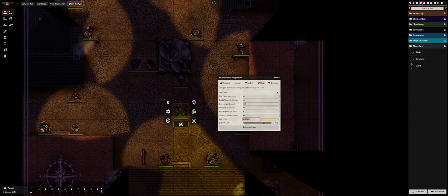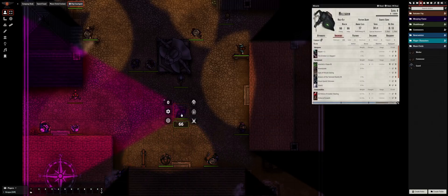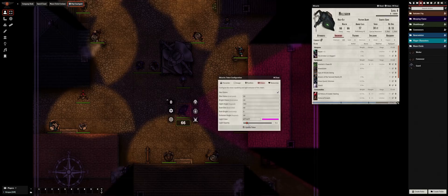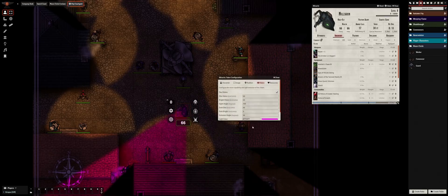Tokens can now also emit colored light, allowing for cool effects which differentiate a magical illumination spell from the light cast by a mundane lantern. All of the light source emissions can create really memorable effects as tokens which enter into their affected area become tinted by the color of the illumination.